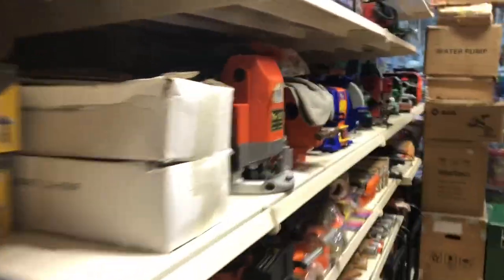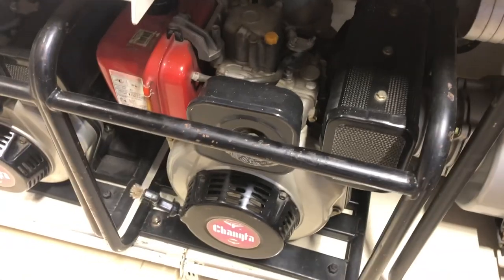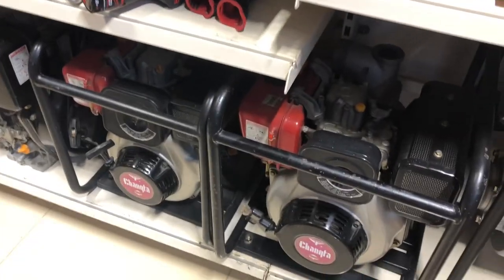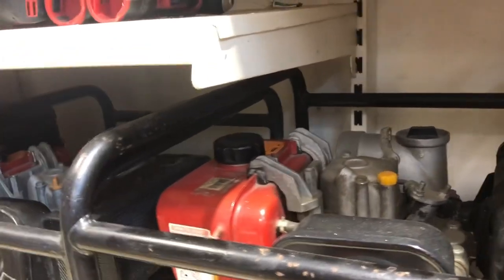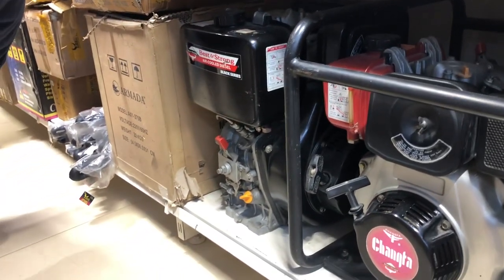There's generators. Not much room in there. I've got to get my glasses on. That one looks used. That's a water pump. What they're calling generators are actually just gas-powered water pumps. They look like they're for water.